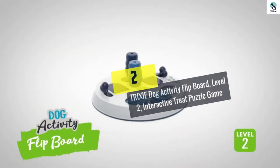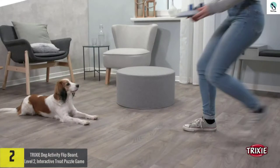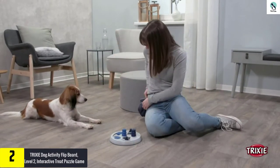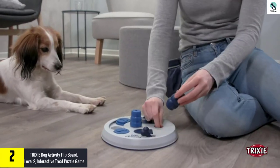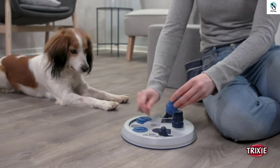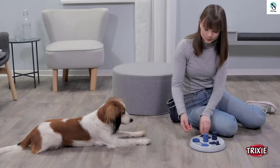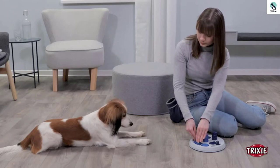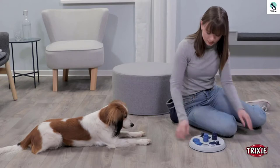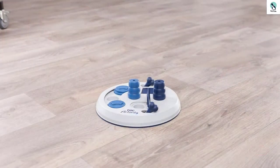At number 2, we have the Trixie Dog Activity Flipboard, Level 2, Interactive Treat Puzzle Game. For intelligent pups that always seem to get themselves into mischief, the Trixie Flipboard Puzzle is a great tool to harness and focus their curiosity in a safe and productive way. The simple design comes with three different types of puzzle challenges, including discs to slide to the side, cones to lift straight up, and levers to flip to open a lid. Filling a few or all of the compartments with treats or kibble provides different levels of challenge for your pup.